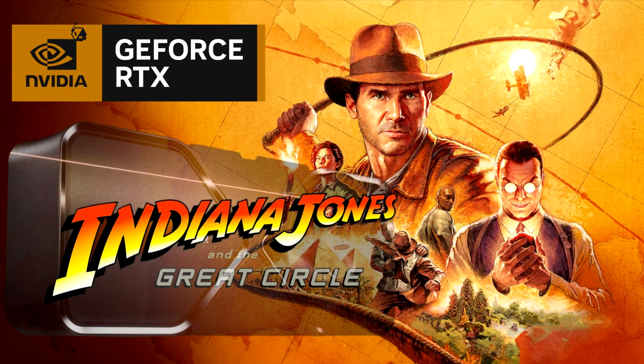NVIDIA has announced a new game bundle that includes a premium edition copy of Indiana Jones and the Great Circle with its GeForce RTX 40 GPUs, featuring full path tracing and DLSS 3.5 support.